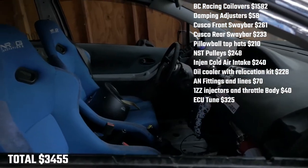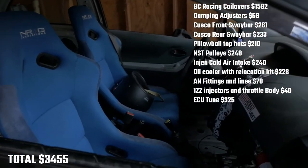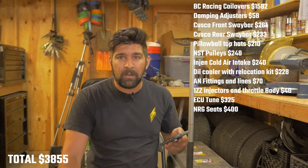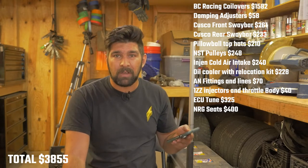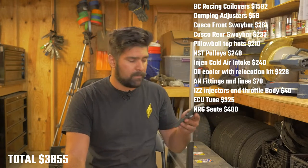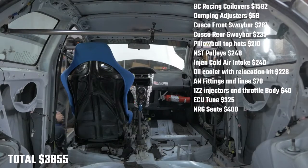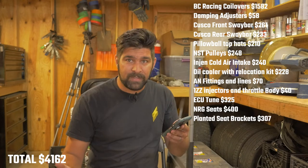I have two NRG seats — some pretty cheap fixed-back seats. I got them for about $400 used; there's not much damage to them. Someone bought them for somebody else, they wanted a different color, so I got them kind of cheap. But then I needed brackets from Planted to mount the seats into the Yaris, and that cost me $307.